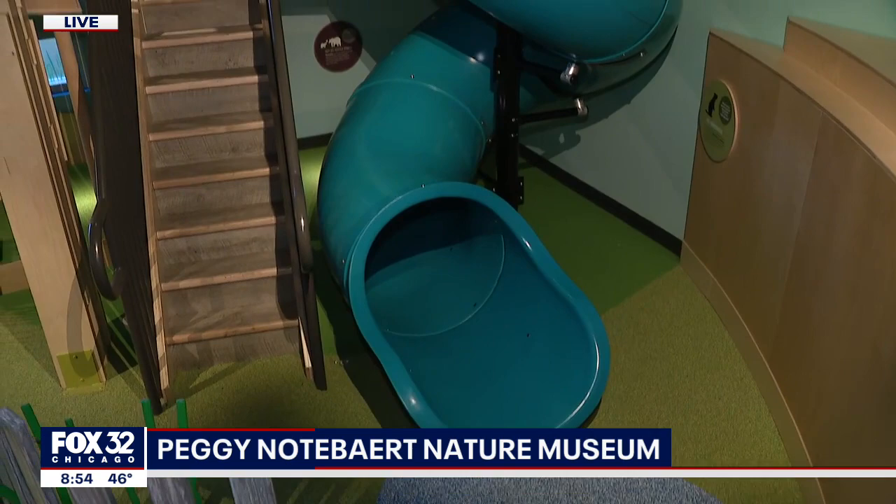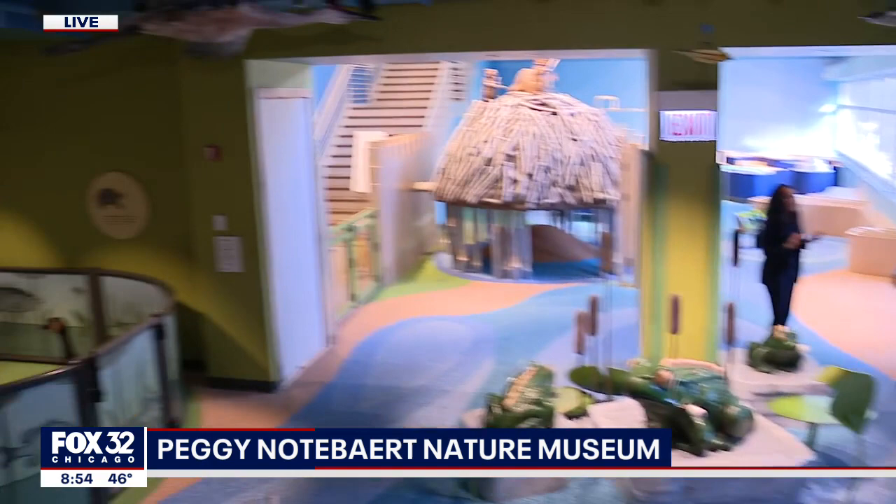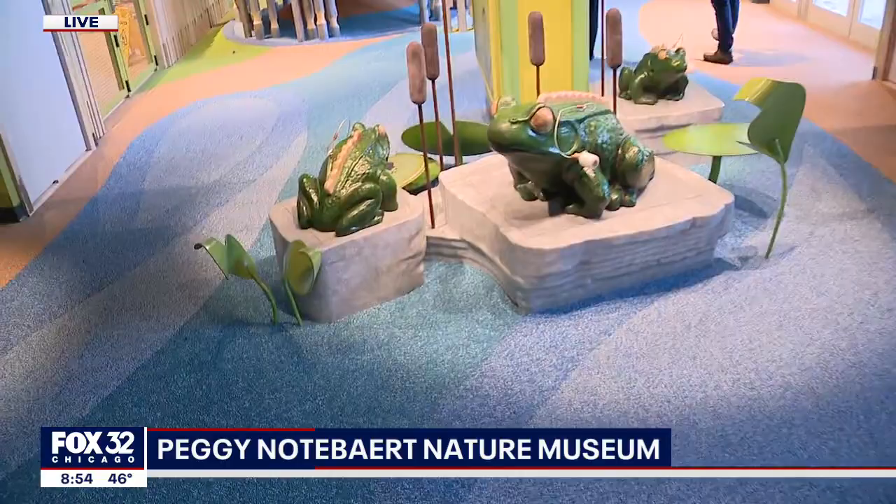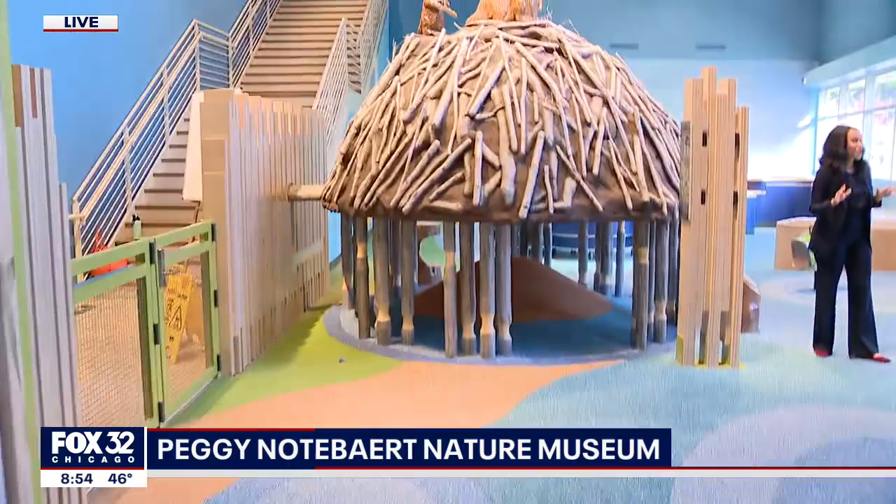What are your hours for people who are interested in checking this out? Our hours are 10 to 4, and we're open seven days a week, Monday through Sunday. And this is one of your bigger expansions in the last couple decades, right? That's right — Nature's Play Space is over 3,000 square feet.